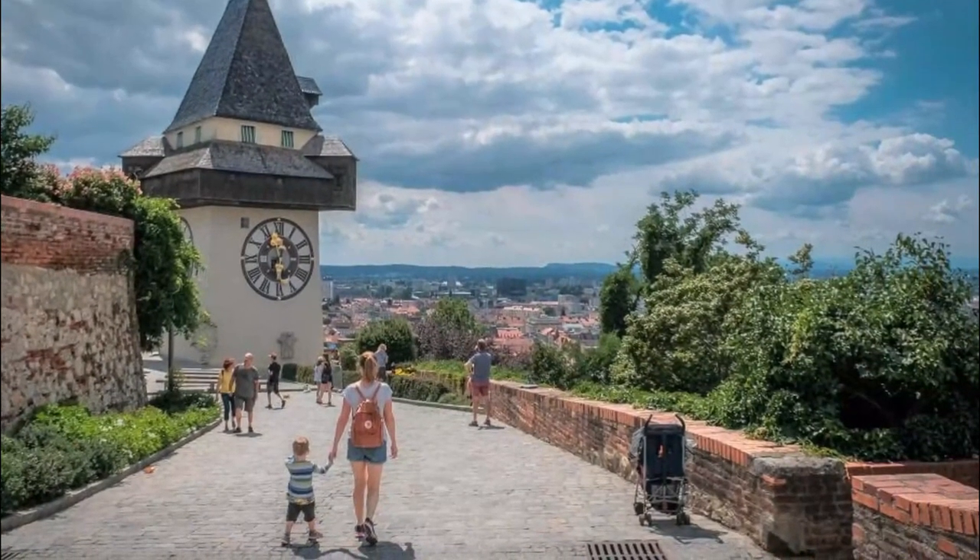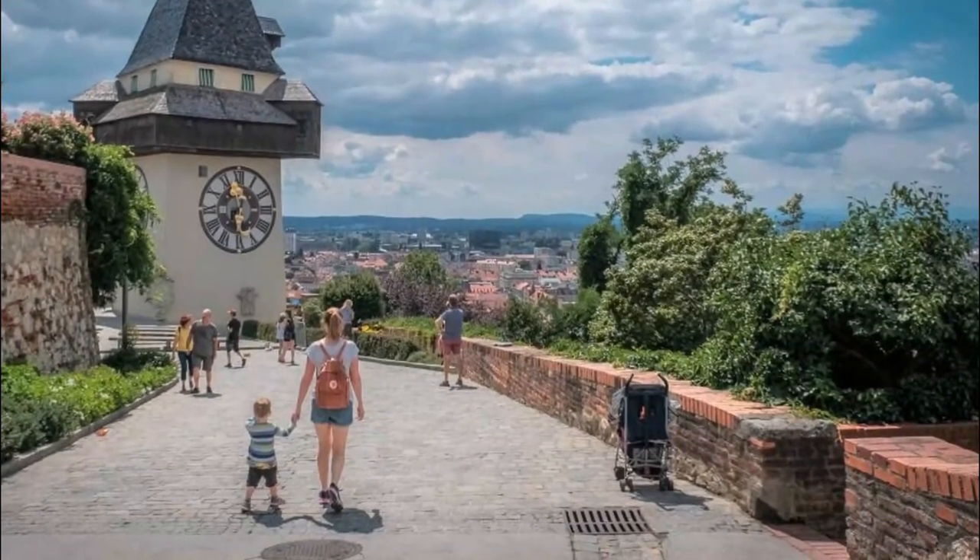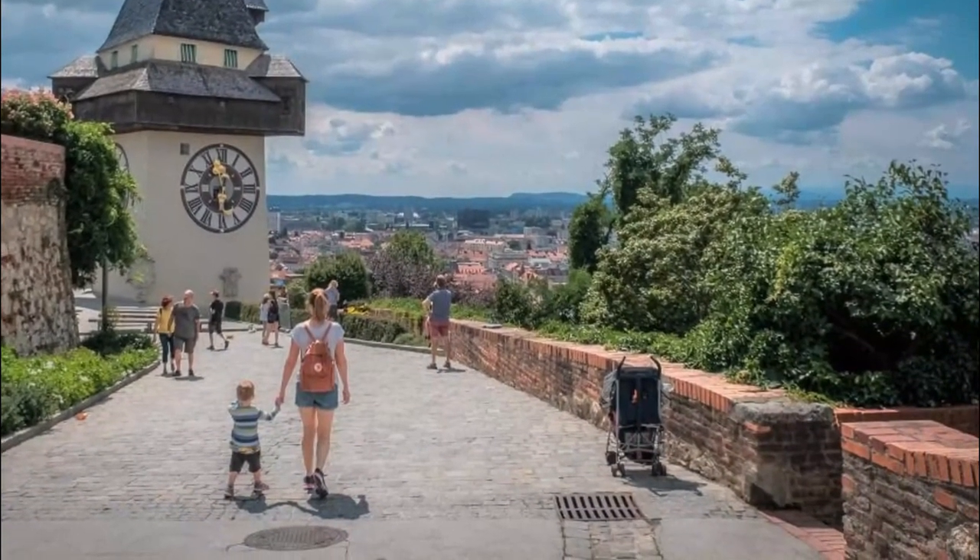Built in 1561, it's all that's left of the massive fortifications that once stood here and which were dismantled after the Treaty of Vienna in 1809.